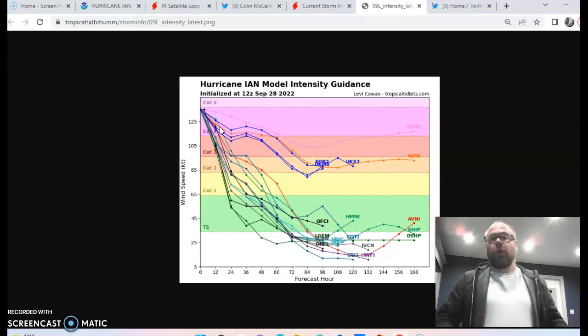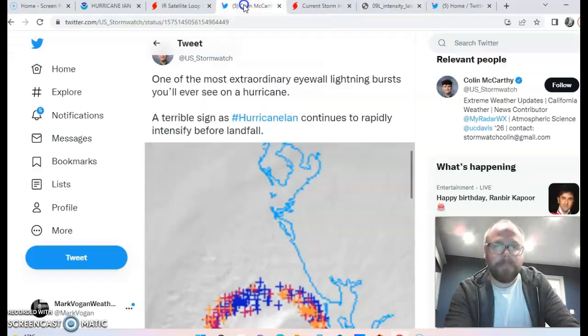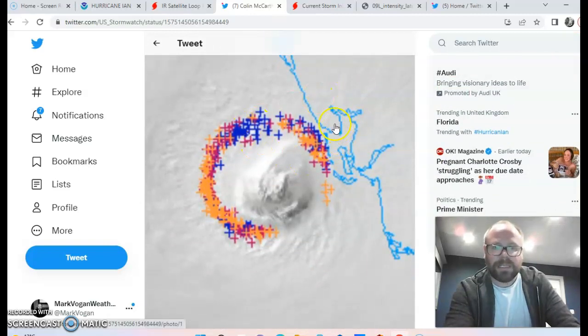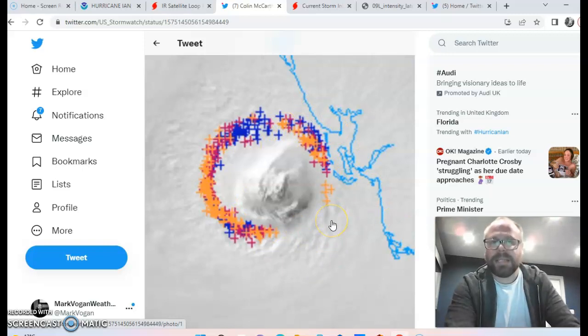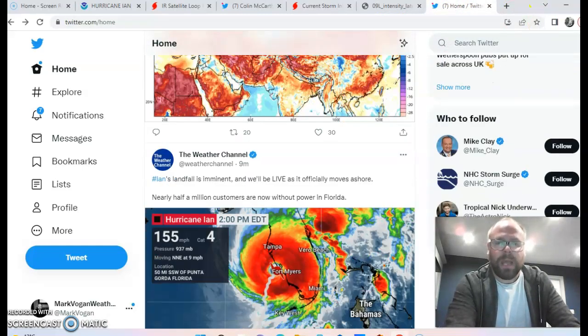This is a representation of the lightning detected around the eye itself within the eye wall. When you've got almost constant lightning being detected within the eye wall, it indicates the strength, power, and health of this hurricane as it makes landfall. You can see it is literally peaking in intensity as the eastern eye wall makes landfall in Florida, and over the next several hours this is going to be a hugely disruptive system for the folks of Florida.